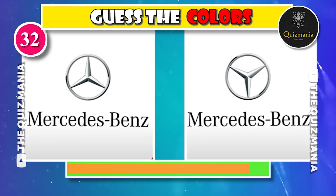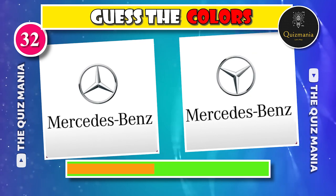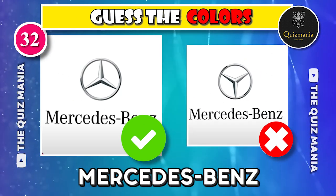Can you guess the correct Mercedes-Benz logo — logo A or logo B? The correct logo is logo B.